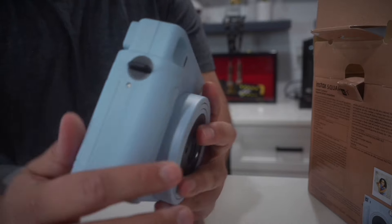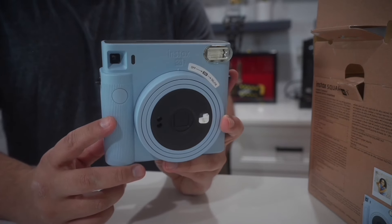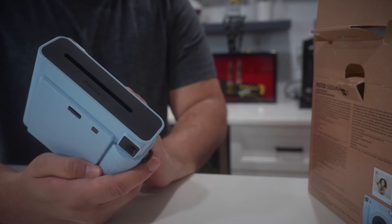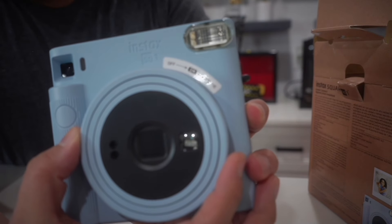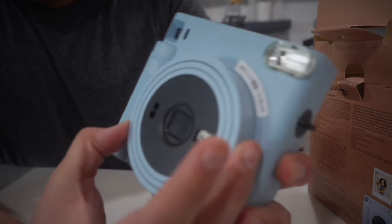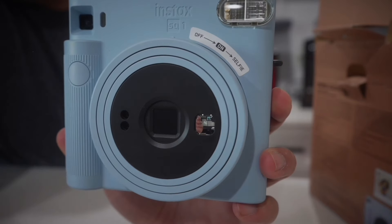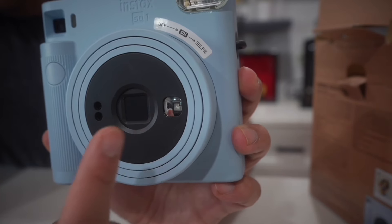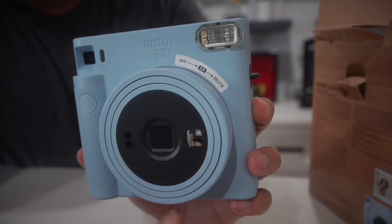It's battery operated — the battery compartment is on the side where you put your batteries right in, and you can take memories wherever you go. There's also a selfie mode with a little mirror on the front — that's the old-school way to do a selfie. You can see yourself in there, make sure you've got the right shot, hit the button, and take a photo. Pretty awesome.